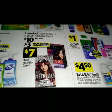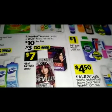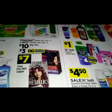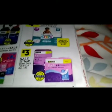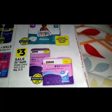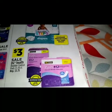On the got2b styling products — the regular price is ten dollars, with a three-dollar digital making that seven dollars. Over to the side we got a three-dollar sale on the DG Health bladder control pads 12 to 20-count.